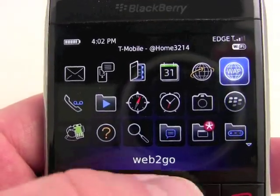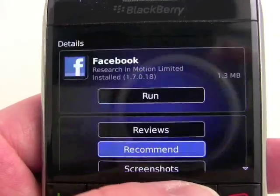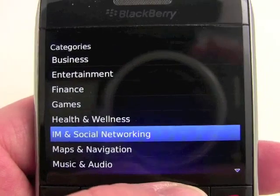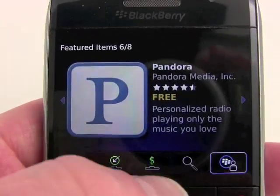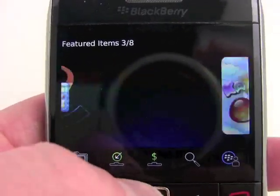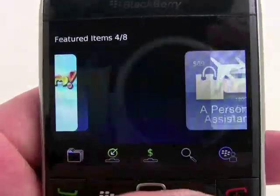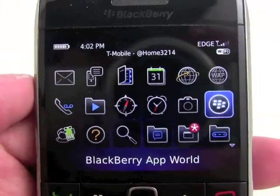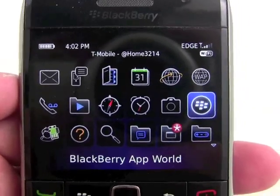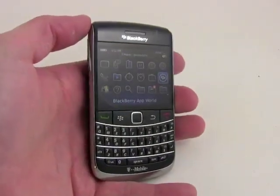Of course, you've got the BlackBerry App World here, and you can use that to download and access all sorts of different applications. You can see how the App World works — you can scroll from application to application using the optical mouse key, which is really nice, and you can see how fast that works. BlackBerry is compatible with tons of different software, and users can download and configure it to their tastes.